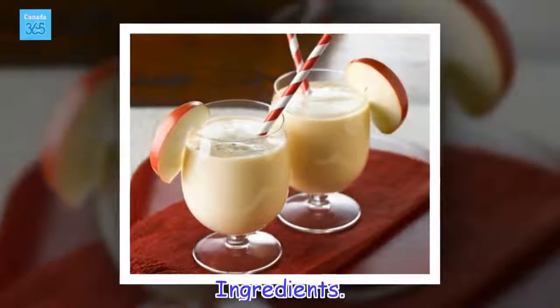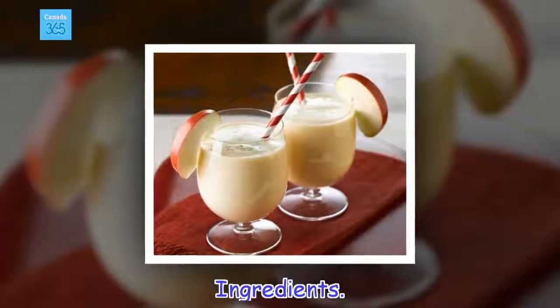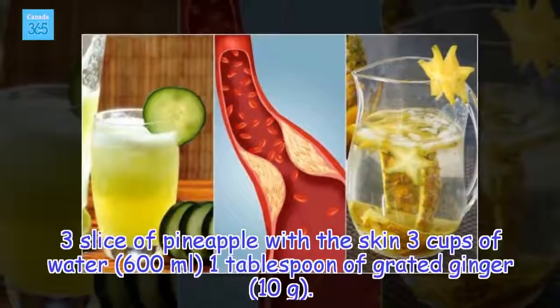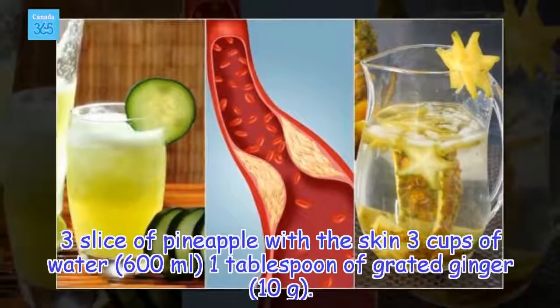Ingredients: 3 slices of pineapple with the skin, 3 cups of water (600 ml), and 1 tablespoon of grated ginger (10 grams).